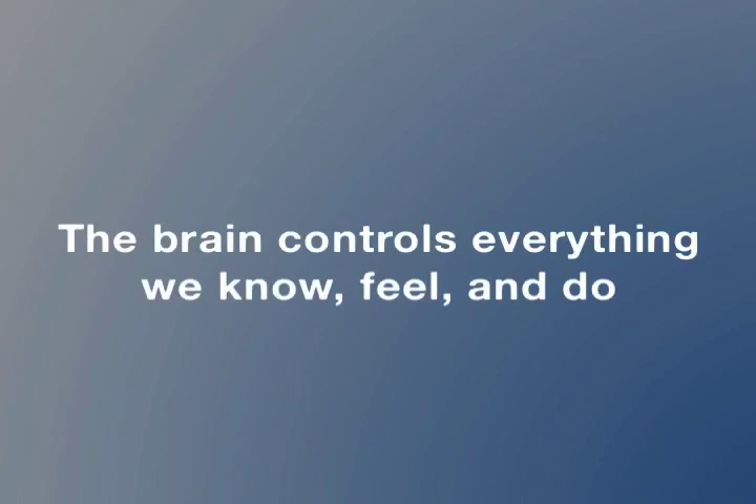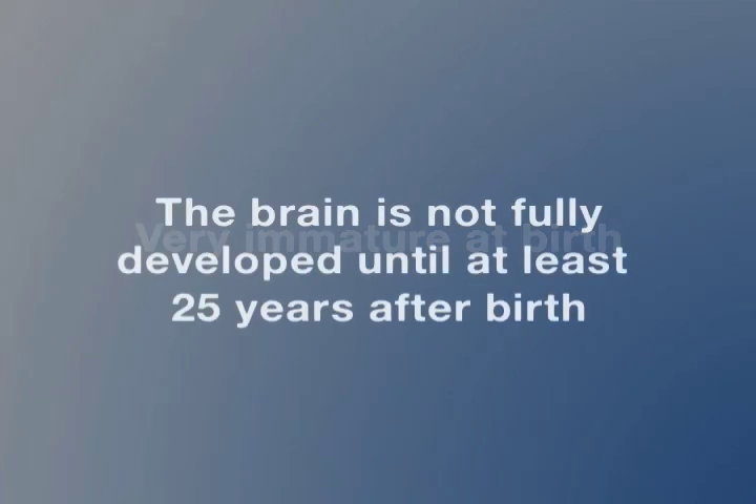In summary, different parts of the adult brain control every single aspect of human functioning. However, these brain systems are very immature in the human infant. It takes at least 25 years before the human brain functions as an adult brain.